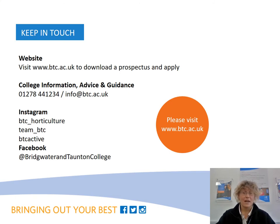Thank you for listening and you can keep up to date with developments and the activities our students undertake by following us on social media. We look forward to welcoming you to the Cannington campus very soon.